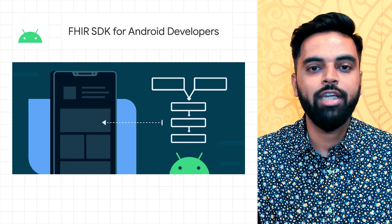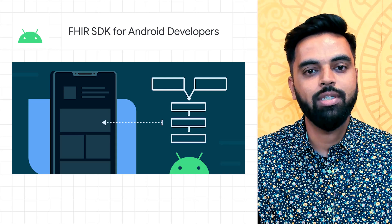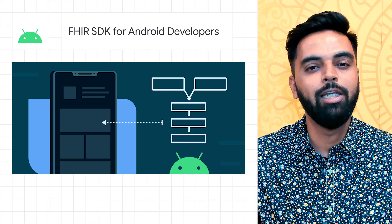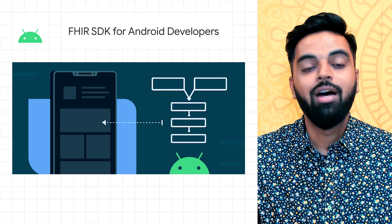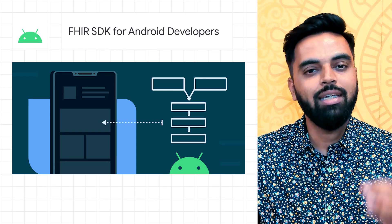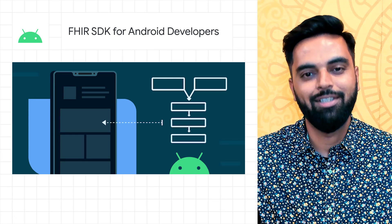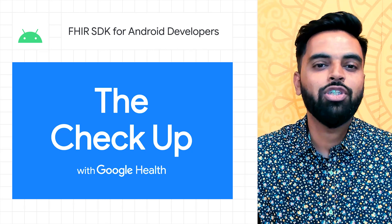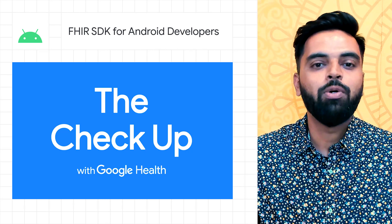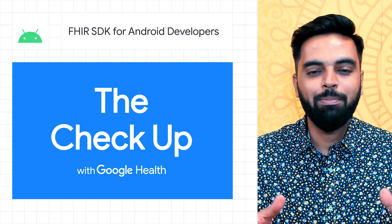The Android FHIR SDK will allow developers to more easily create applications that help community health workers in low- and middle-income countries provide better outreach and care. Our aim is to support an ecosystem of Android developers as they build the next generation of mobile health tools. For more information or to get up and running, see the project's GitHub and learn more about our work with the World Health Organization at our event, the Checkup with Google Health.